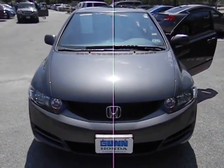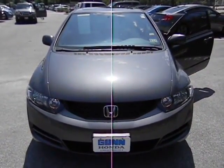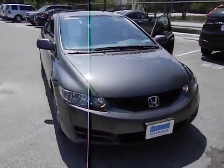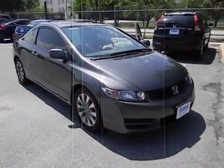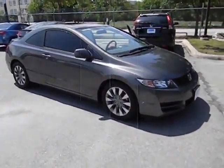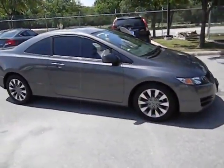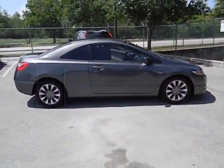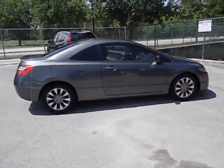2011 Honda Civic — practical, awesome gas mileage, and incredibly reliable, priced below $20,000. This vehicle has less than 30,000 miles. Some of this vehicle's great options include: air conditioning, automatic transmission, cruise control, FWD, and power windows.